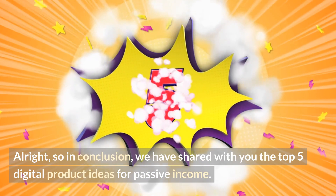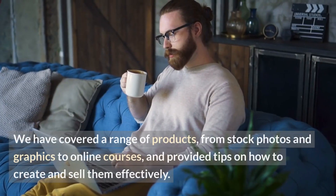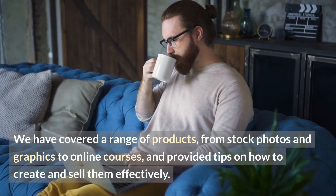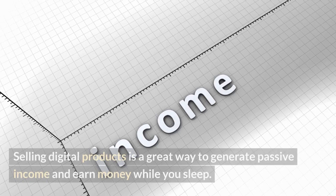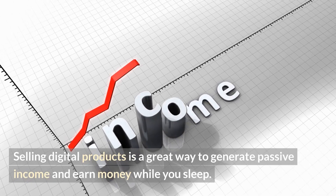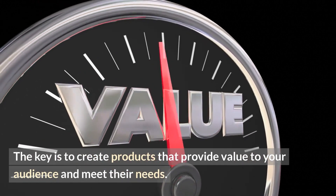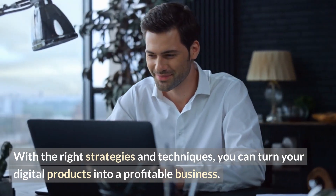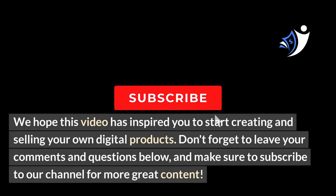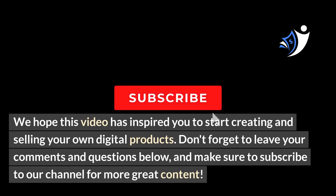Alright, so in conclusion, we've shared with you the top 5 digital product ideas for passive income. We have covered a range of products from stock photos and graphics to online courses and provided tips on how to create and sell them effectively. Selling digital products is a great way to generate passive income and earn money while you sleep. The key is to create products that provide value to your audience and meet their needs. With the right strategies and techniques, you can turn your digital products into a profitable business. Don't forget to leave your comments and questions below and subscribe to our channel for more great content.